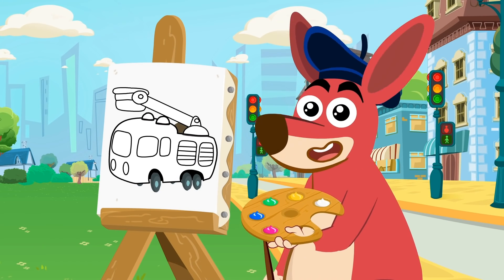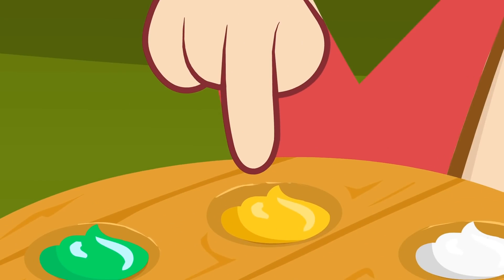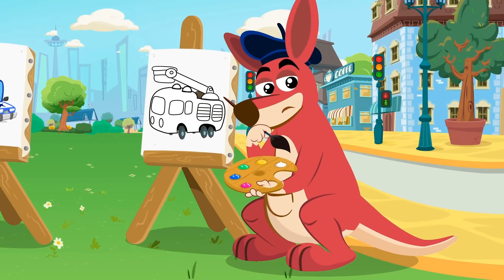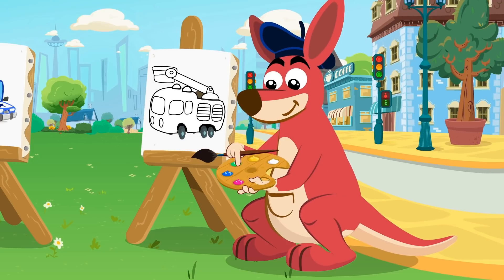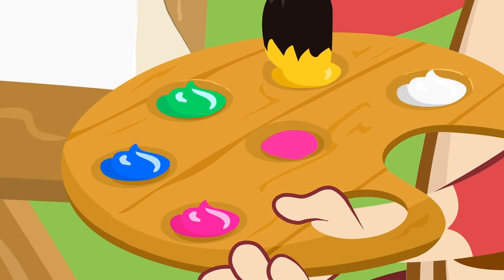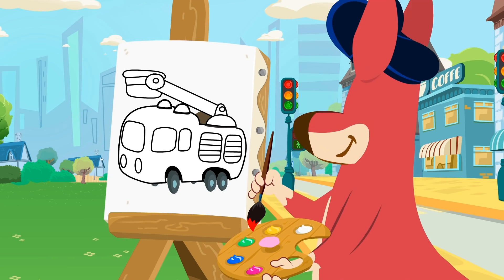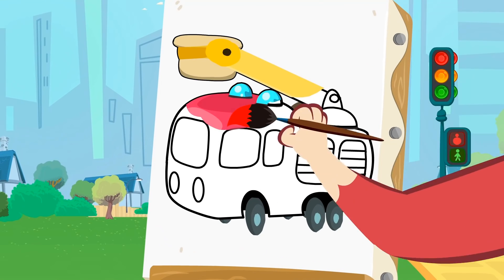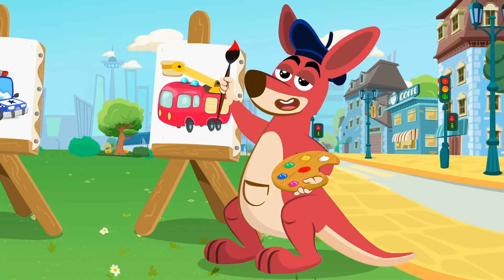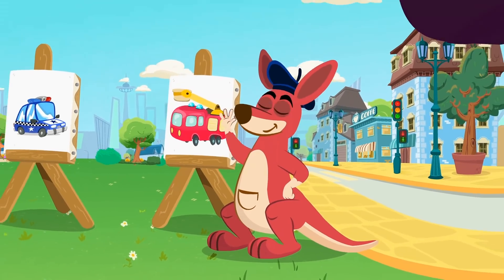Let's check again the colors of your palette! Pink, blue, green, yellow, and white! It's true! There's no red! What can we do now? If you mix pink with yellow, you'll get red! Goodbye! Time to color! I love it, Kangoo! See you in the next painting class, kids!